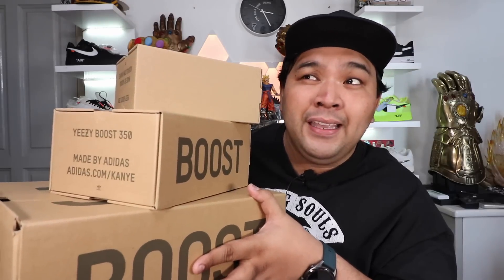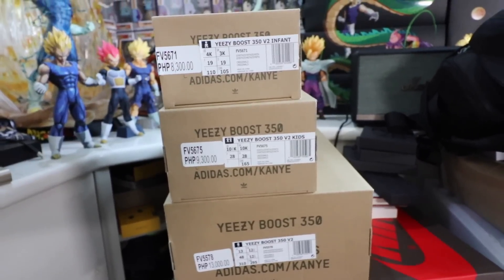Let's get started. As you guys can see, there are three boxes because Soul Academy is the exclusive seller or distributor of the kids and infant sizes of the Yeezy 350 Boost Synth. To buy these pairs you have to check out their specialty store.